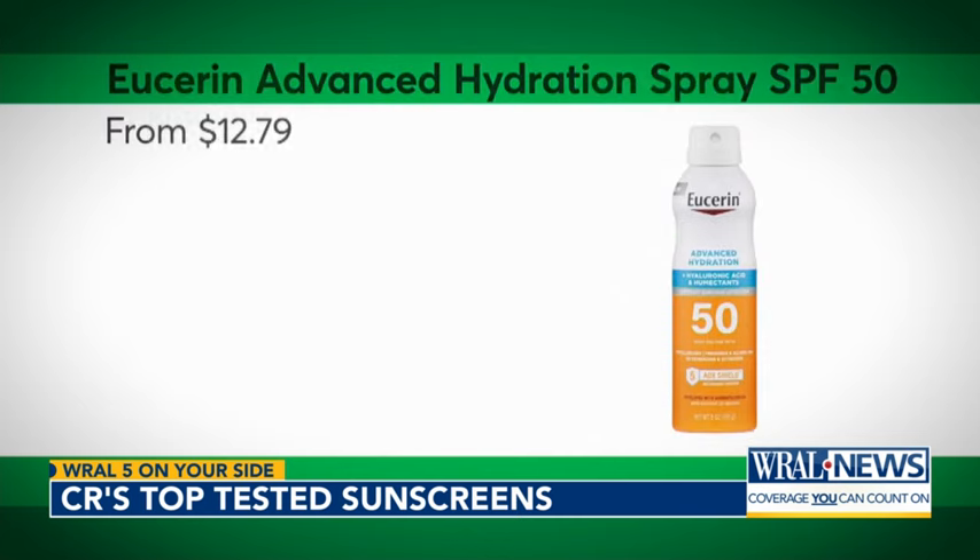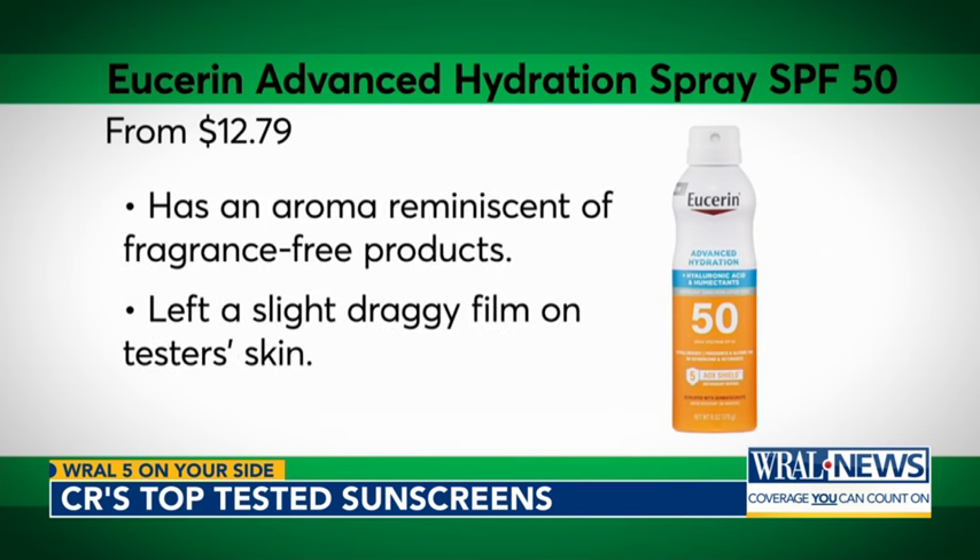The best spray sunscreen was User Advanced Hydration Spray SPF 50. Its average tested SPF came close to its labeled SPF 50, though sensory experts found it left a slight draggy film on testers' skin.